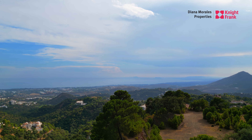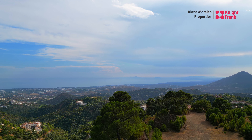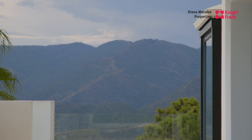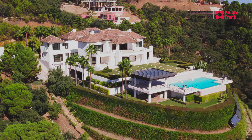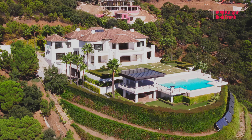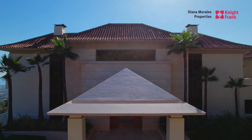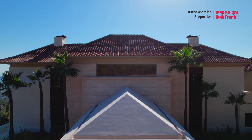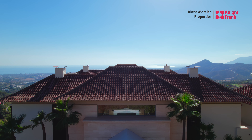We are in the La Jagaleta urbanization, which is one of the most exclusive urbanizations in Europe in terms of quality and also in terms of location. This plot is one of the best located because it has a free 180-degree view all around the house to the Mediterranean Sea and straight down the Strait of Gibraltar.